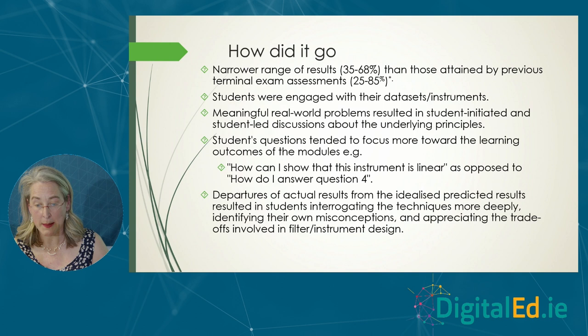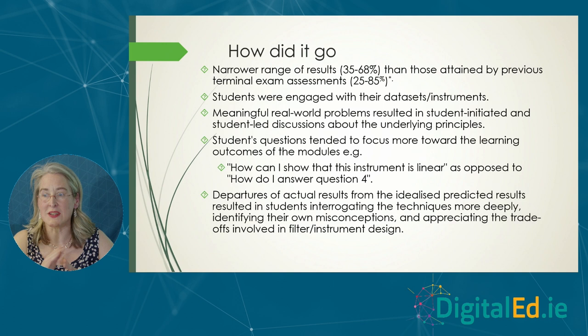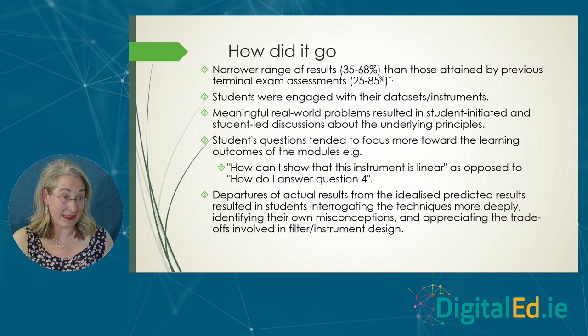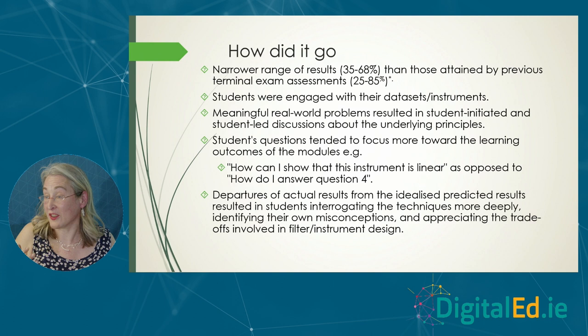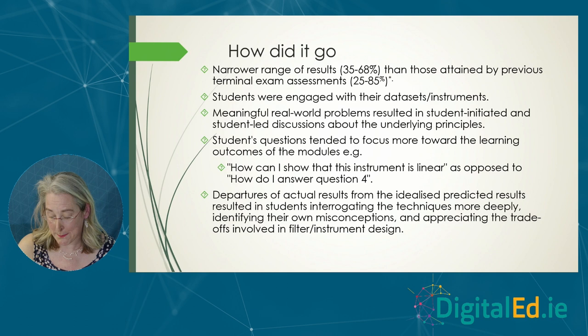The students started initiating and leading discussions. One thing Mossy really noted was that rather than students coming up and saying 'how do I solve problem four on question sheet three,' students would say 'how do I demonstrate that this instrument has a linear response?' — the focus shifting towards the learning outcome of the module. My students found it frustrating that when they designed real filters applied to real data sets, there were inevitably changes outside the target band. For real-world filters and instruments there are trade-offs — between cost, time, accuracy, linearity — leading to discussions we wouldn't have had with sanitized problem sets.